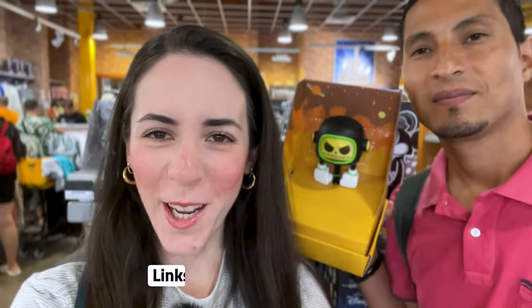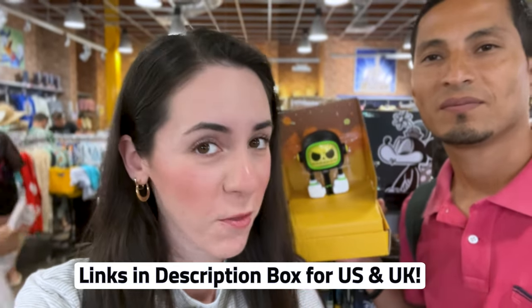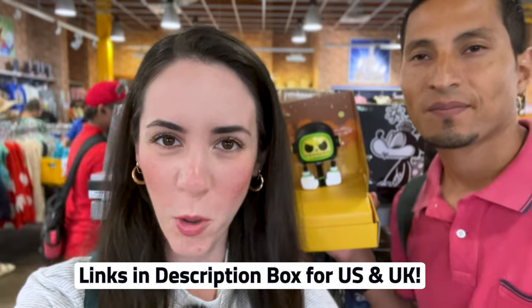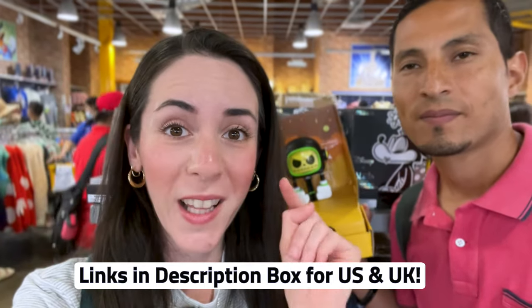Any merch item shown in this video that is also available on ShopDisney US or UK — if available, I'll link it down below in the description box so you guys can shop. Another way you can support the channel is by hitting the like button and subscribing for more Disney merch updates.